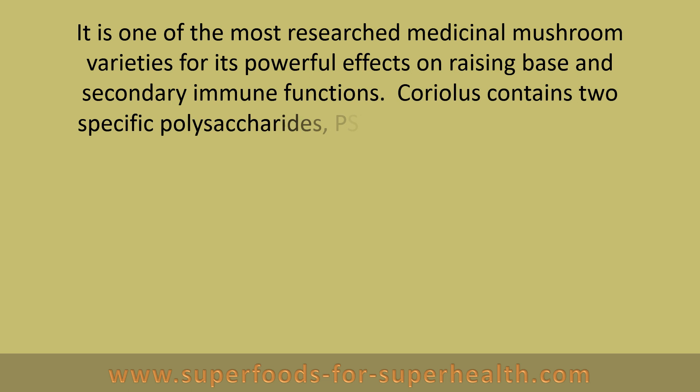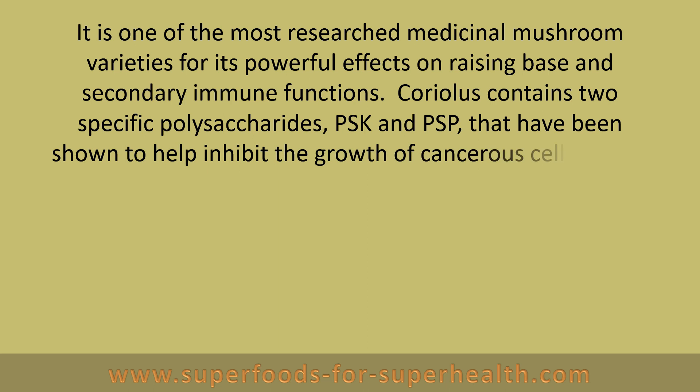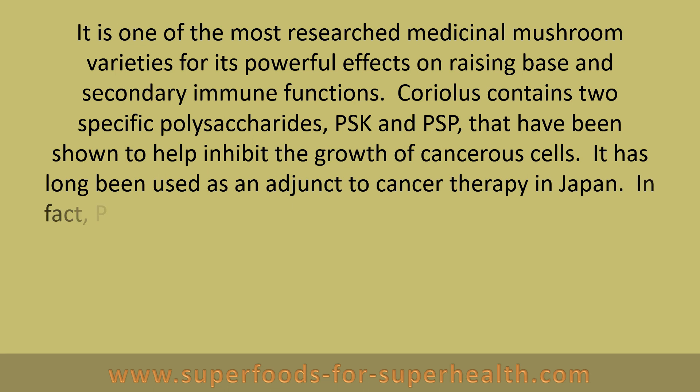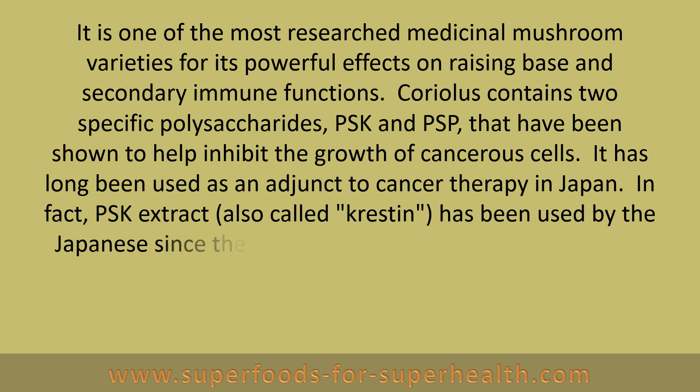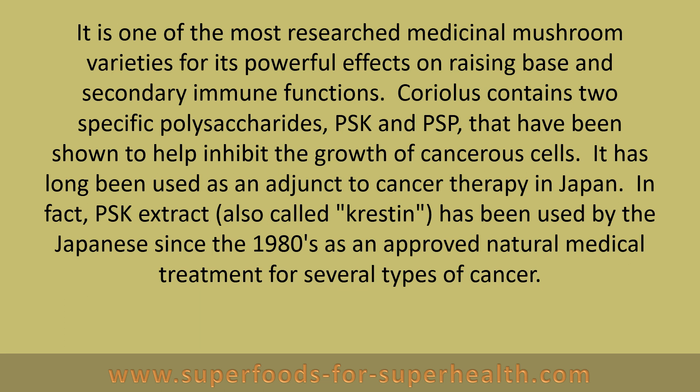Coriolis contains two specific polysaccharides, PSK and PSP, that have been shown to help inhibit the growth of cancerous cells. It has long been used as an adjunct to cancer therapy in Japan. In fact, PSK extract, also called Crestin, has been used by the Japanese since the 1980s as an approved natural medical treatment for several types of cancer.